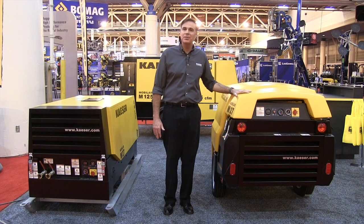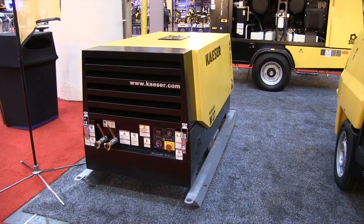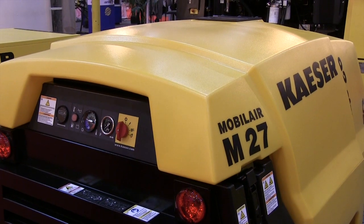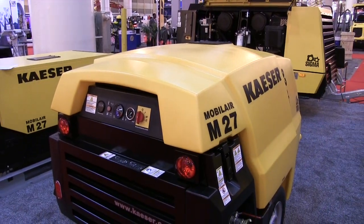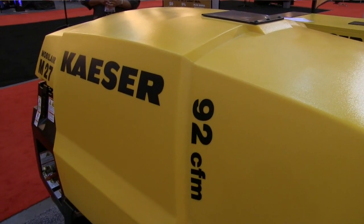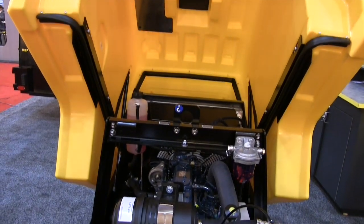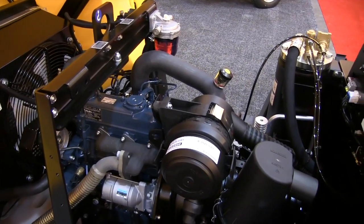Another popular model is our M27 92 CFM portable compressor. This popular model is available both skid-mounted and towable. The M27 has a scratch-and-dent resistant canopy made of a roto-molded polyethylene material. This material stands up to the harshest environments and will add value to the life of your compressor. The double wall design provides excellent strength and significant noise reduction.